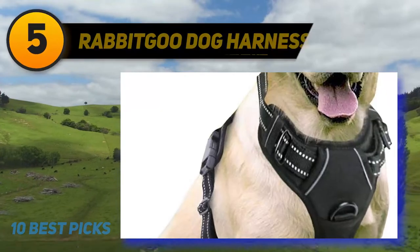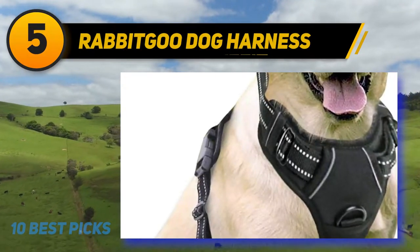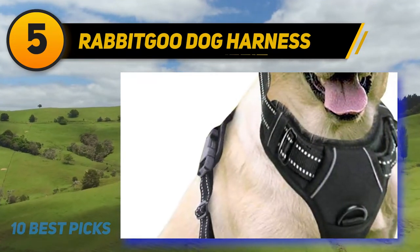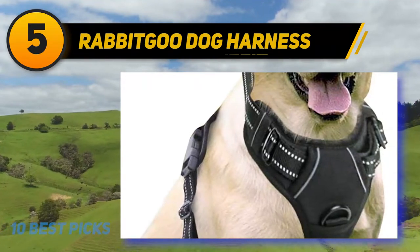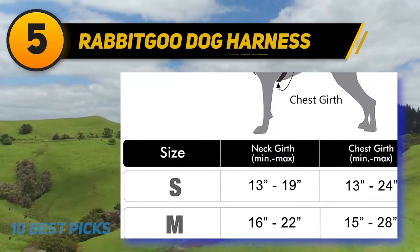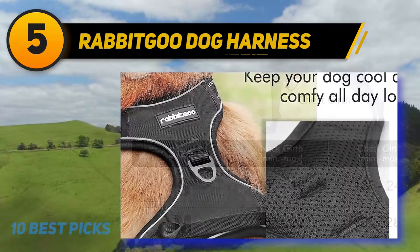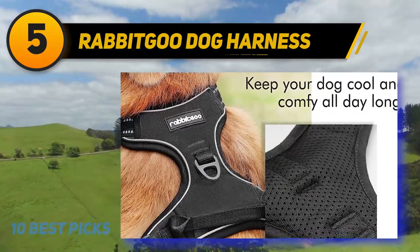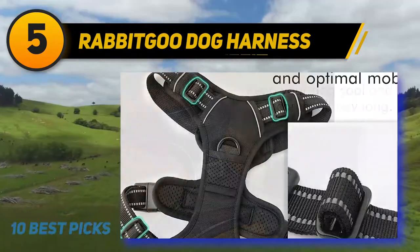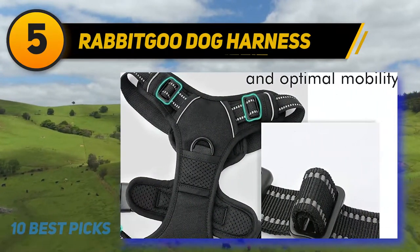At number 5: the Rabbit Goo Dog Harness. The Rabbit Goo No-Pull Adjustable Dog Harness has a special design for better communication between you and your dog. Dogs pull the harness belt a lot when they are happy, excited, or when they meet new furry friends. The design of this harness gives you better control. There is a point to attach a leash to the front clip; every time your dog tries to pull, this clip turns and pulls the leash. After a little practice, your dog will become habitual to wearing this harness.